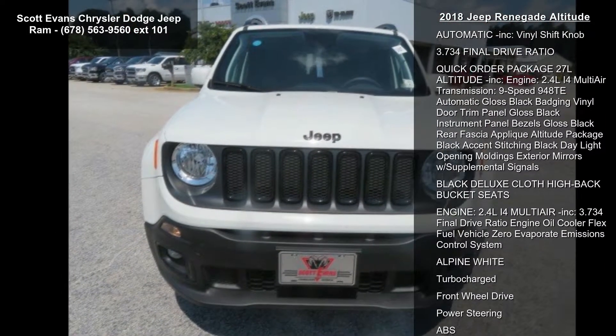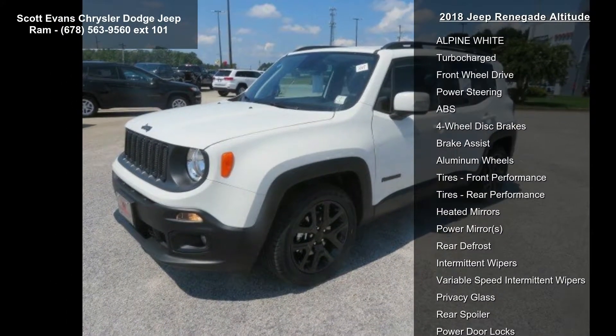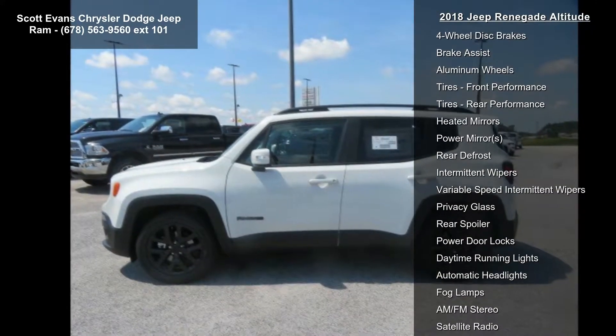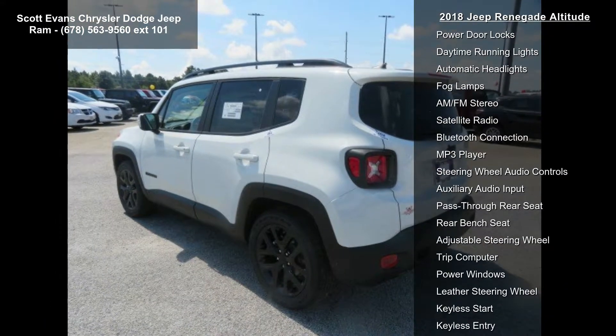This vehicle's top features include transmission: 9-speed 948TE automatic, vinyl shift knob, 3.734 final drive ratio, and quick order package 27L Altitude.